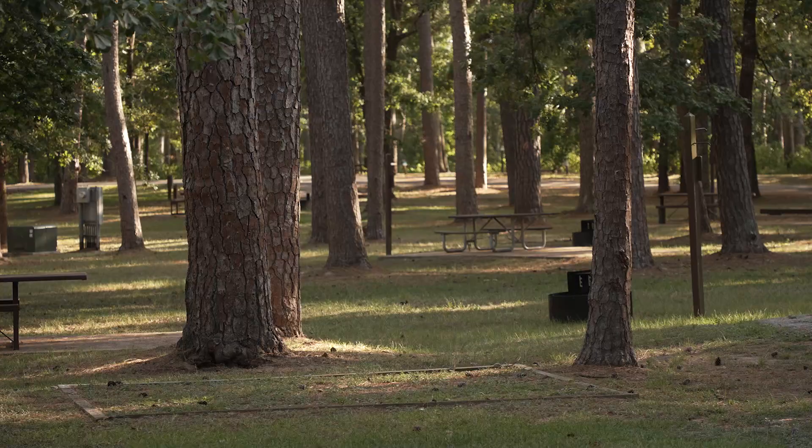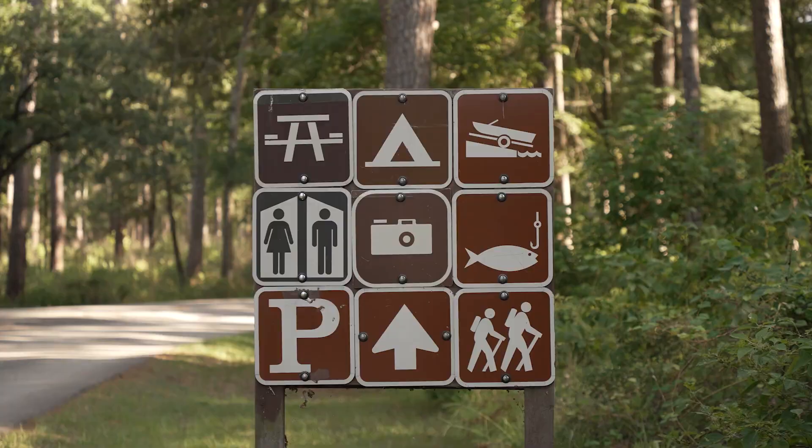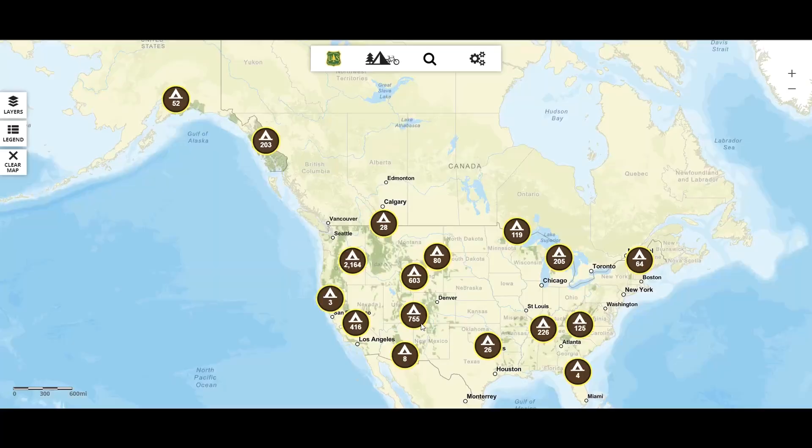Not all developed campgrounds have full hookups, but they'll usually have at least a water refill station, a fire ring, a picnic table, and a parking spot with some kind of restroom facility, even if it's a vaulted toilet. Sometimes locations have showers as well.